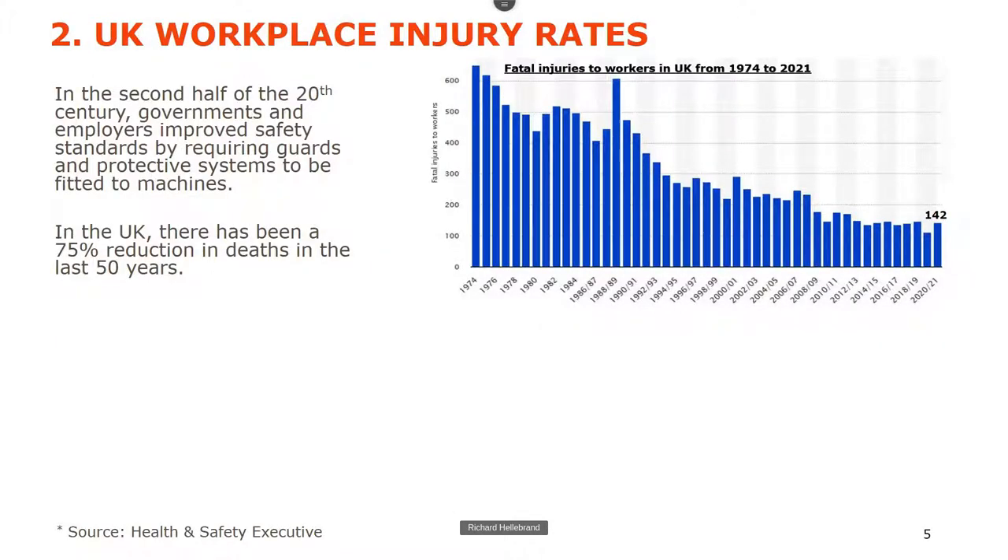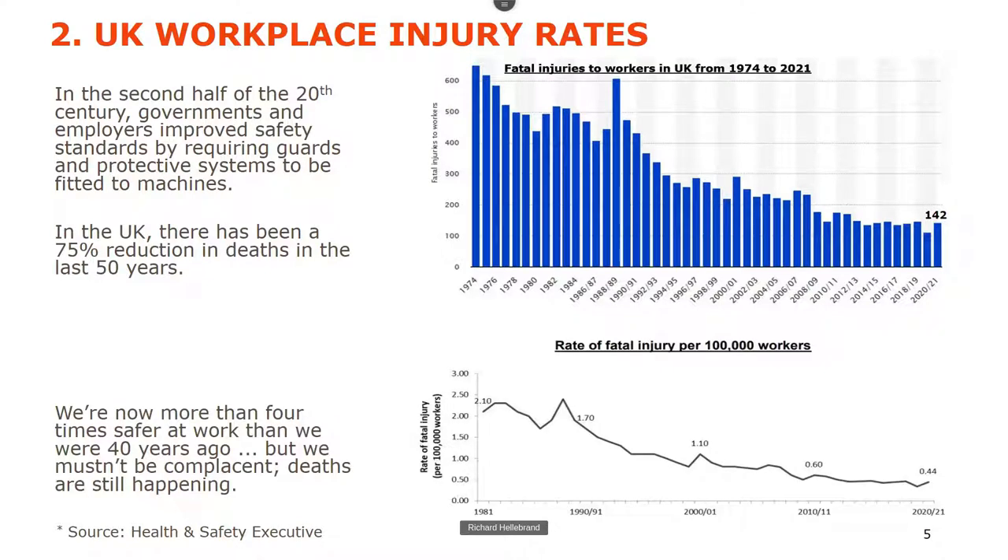Looking at work injury rates from 1974 to now, there's been a great reduction, but there were still 142 fatalities in 2020-21. Looking at the rate of injury per 100,000 workers since 1981, there's been more than a 40% reduction. It looks good, but we can't be complacent — deaths are still happening. One death is a tragedy. We should aim for zero.